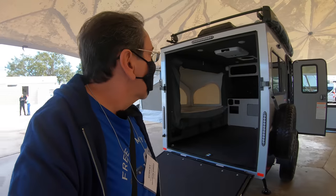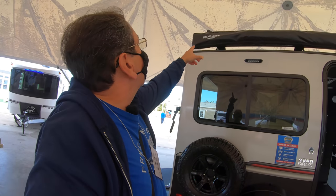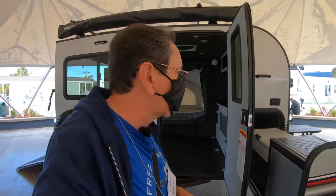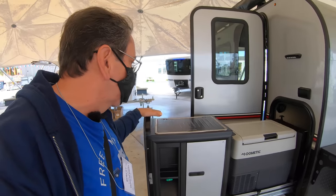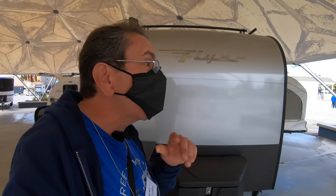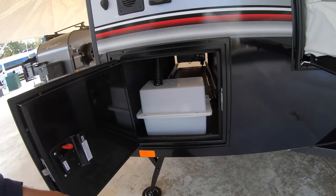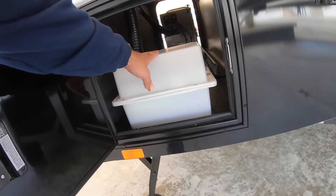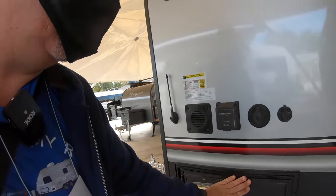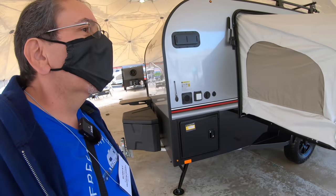Walking around, I like this one because it has a little more headroom. That's a Rhino Rack batwing - like an awning-style thing. And of course you have an outdoor kitchen here; it's the same kitchen as the smaller one. This one is just a little taller because it is a toy hauler. You have more storage down here, and that's where the outdoor kitchen slides into the coach.